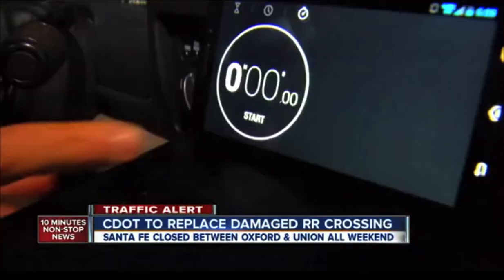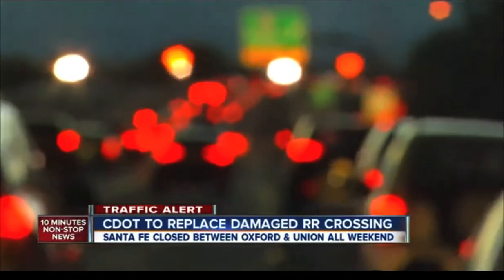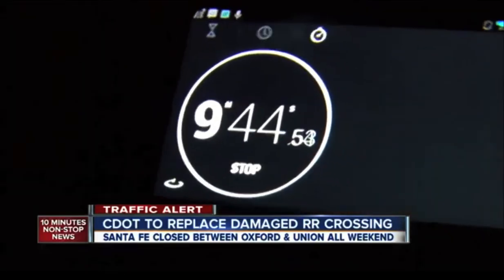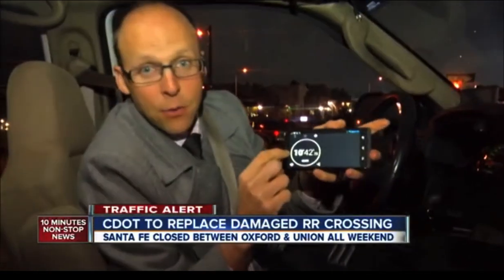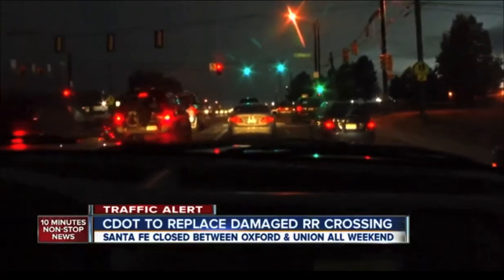So we drove it and timed it. It should take about three minutes without a detour. Instead, we went west on Hampden for about one mile to Federal, where it's a one-lane turn to go south, then another left turn arrow to get to Bellevue and back to Santa Fe — 10 minutes and 42 seconds, and that's without fighting other cars taking the same detour. When we took the detour back north, it took exactly 10 minutes.